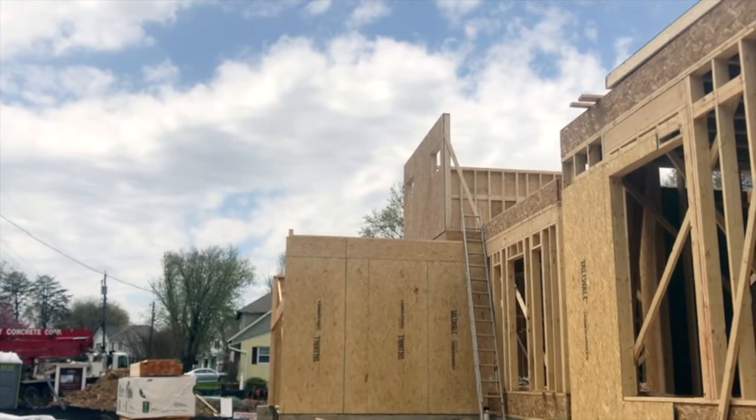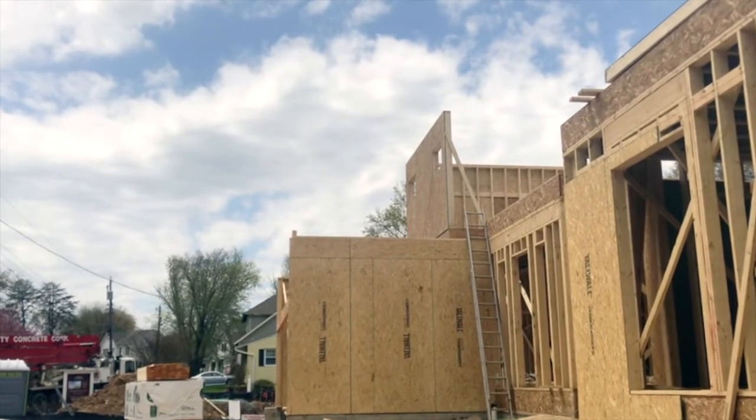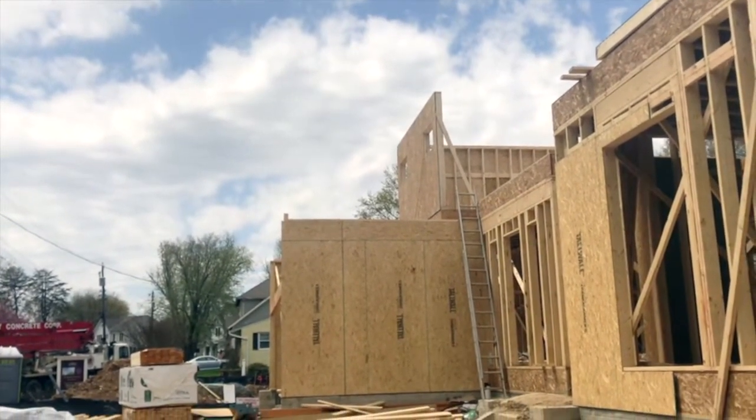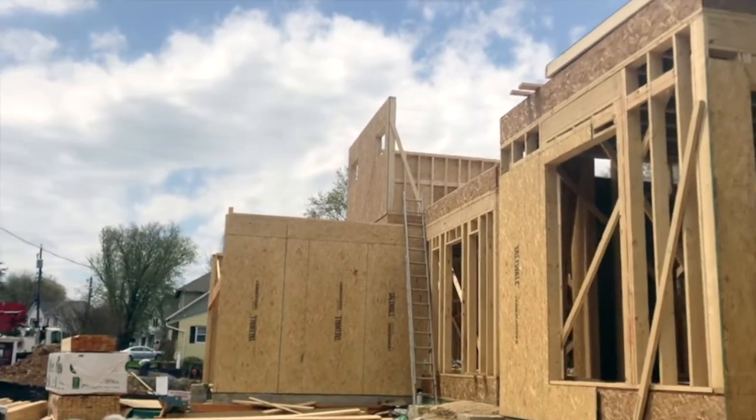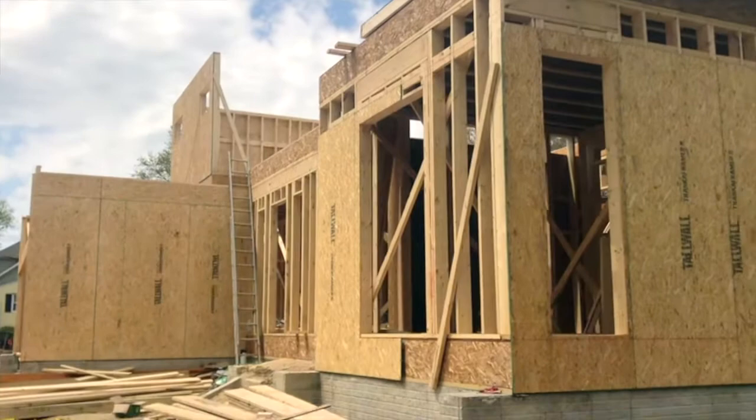We're using OSB for the exterior walls. It's one method of construction, a typical method around here. So it's 2x6 walls and it's coming along.